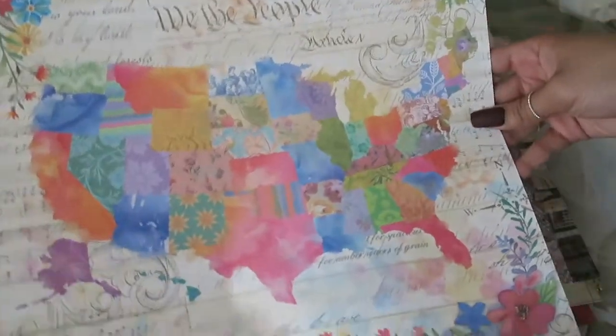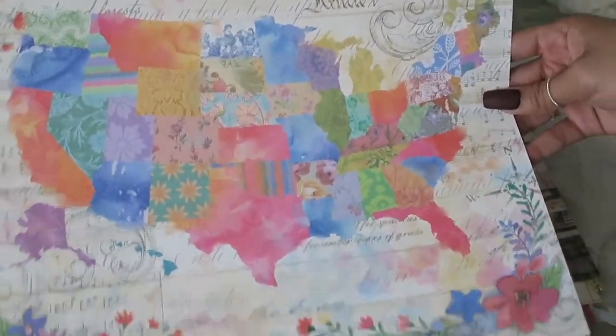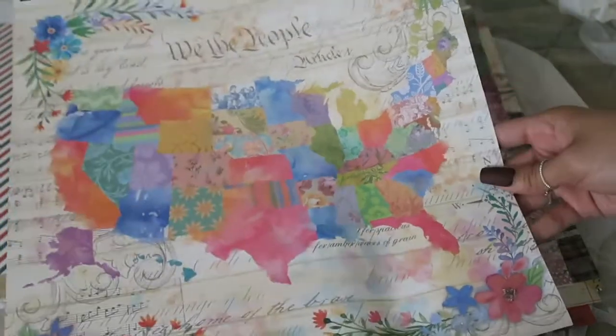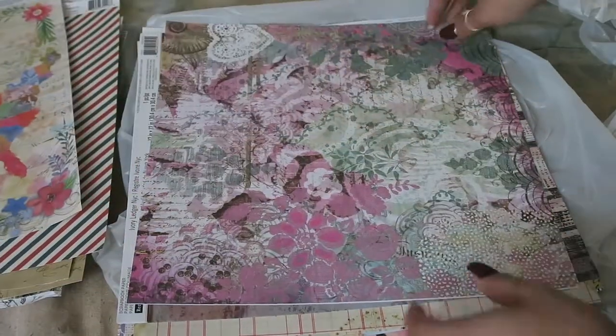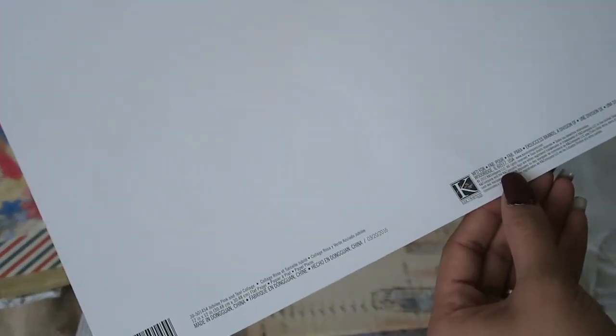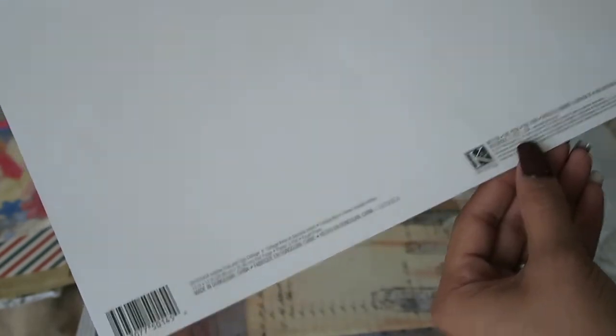This one's called The People. Isn't this gorgeous, guys? Like this is frameable, absolutely frameable. I don't even know what I'm going to do with it — it was just too pretty to pass up. This one I have no clue what it's called, but it's from Kane Company. It's really pretty.